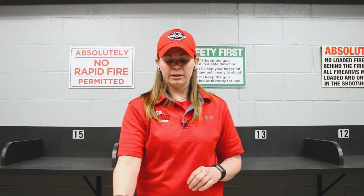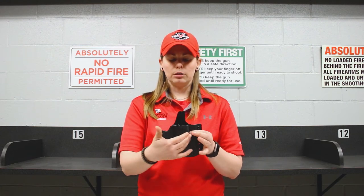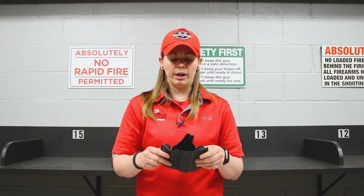Whereas something like Kydex, because it's a little bit more rigid, it only holds on a certain number of points on your firearm. It isn't going to show as much wear and tear, and it's going to take a little bit longer for it to degrade.